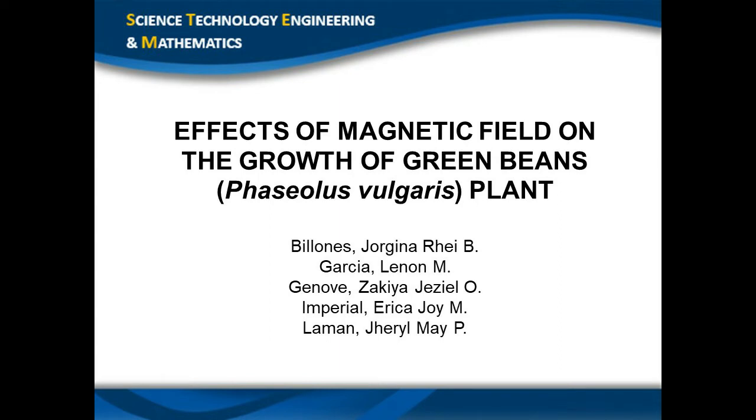Good day, everyone. I'm glad to present our research study. I am Lennon M. Garcia, and here are my co-members: Georgina Ray Billiones, Zakiya Giselle Henobe, Erica Joy Imperial, and Gerald May Laman. Our research study is entitled Effects of Magnetic Field on the Growth of Green Beans Phaseolus Vulgaris Plant.